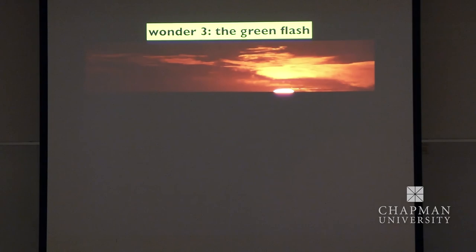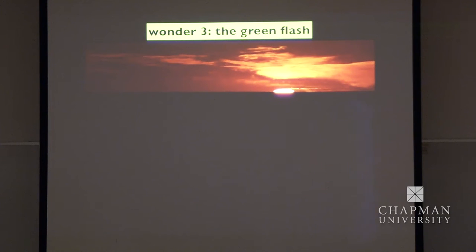The third wonder, chosen specifically because of where we are now. How many of you have heard of the Green Flash? How many of you have seen it? Just a few — lucky you. I've looked hundreds of times. I've seen it twice: once in South Australia and once in Corsica.